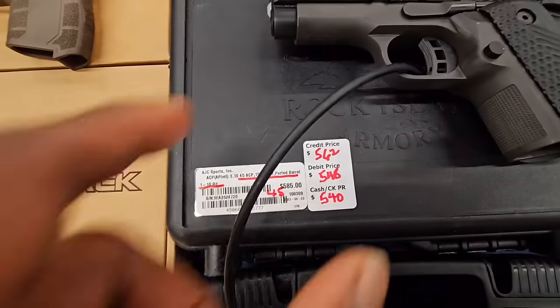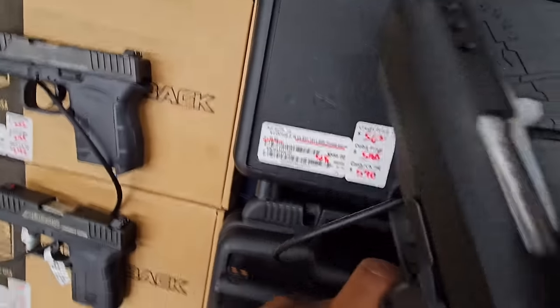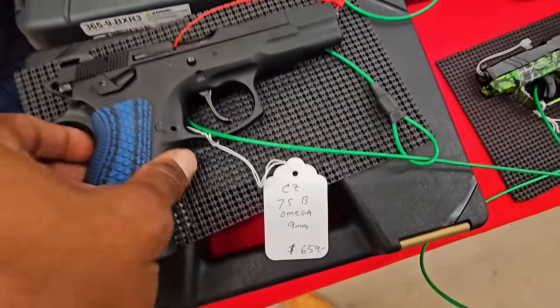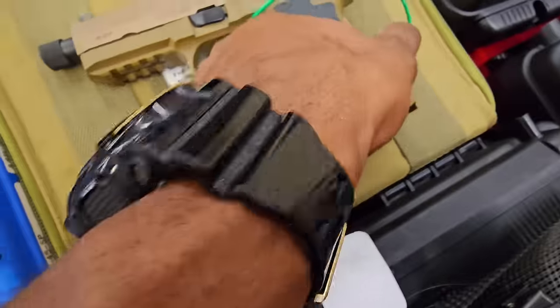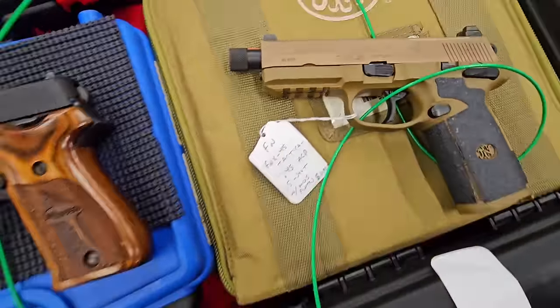This is the Armscor BBR — that's it, double stack 1911, double stack .45 ACP. Decent price for it.